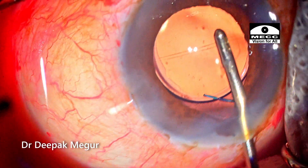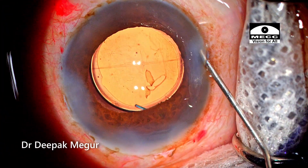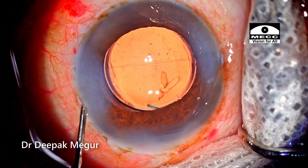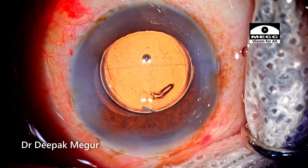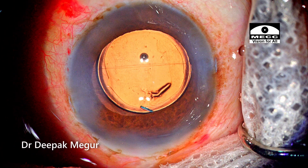The IOL is placed into the bag, the wounds are hydrated, and the eye is patched so that the epithelial defect heals faster. That's it — the case is done. Thank you for watching and hope you found this helpful.